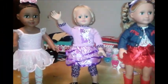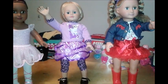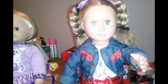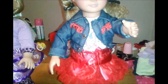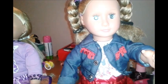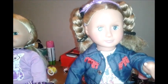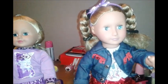Hi guys, it's me Elle Walker, and I have all three of my 18-inch dolls here and I wanted to give you a comparison. Starting with this one — she's our Our Generation doll and I think she's one of the older models. I got her from a thrift store in very good condition. She just needed her hair combed out a little bit, so I used fabric softener and it came out pretty good.